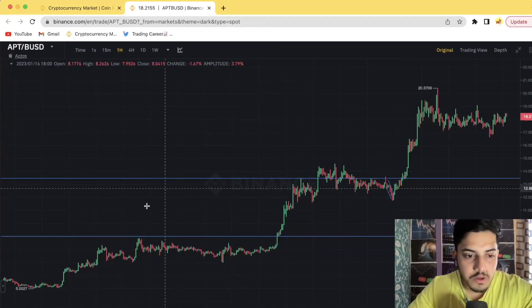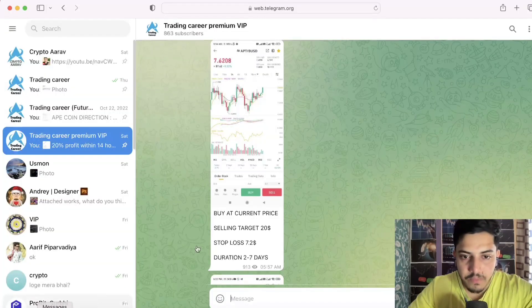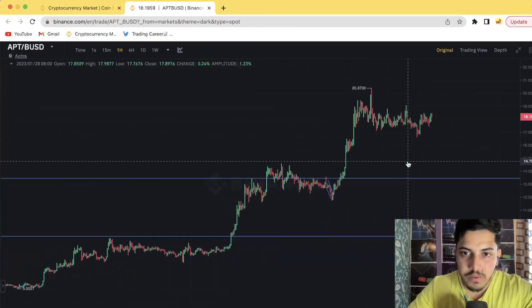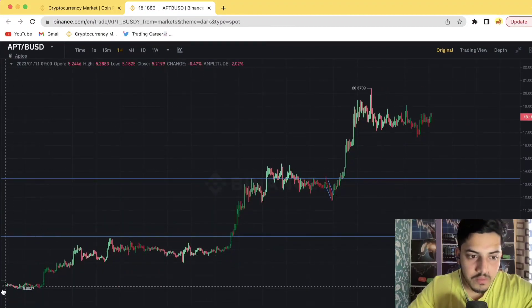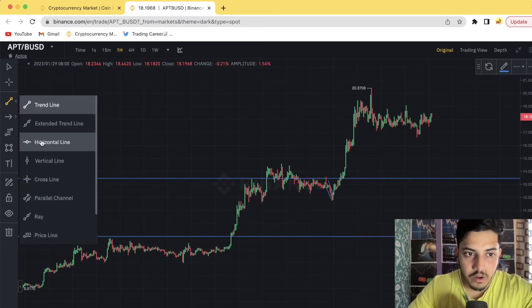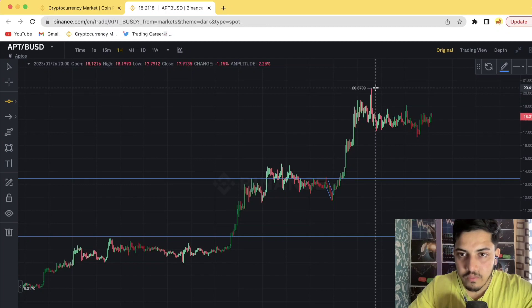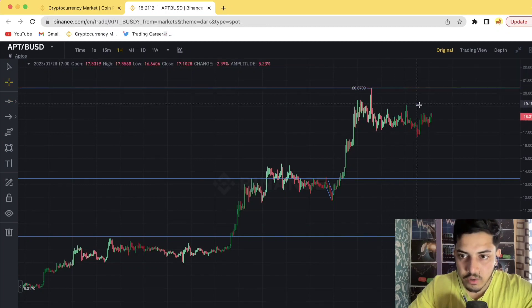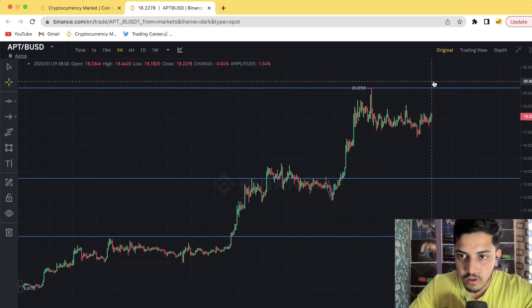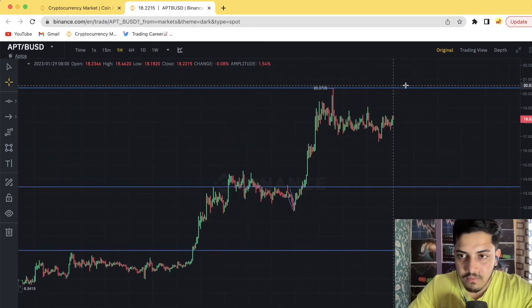When to buy: people in my VIP bought at the dip — that's one way. The second way is right after the breakout. Wait for the price to go above $20.3. Once it breaks the $20.4 level and stays above $20.5, add it into your portfolio right after the breakout confirmation.